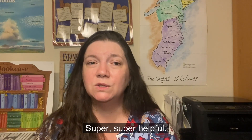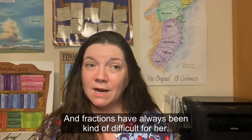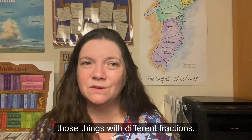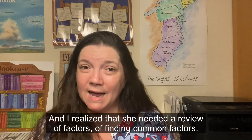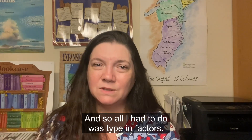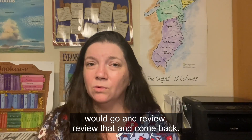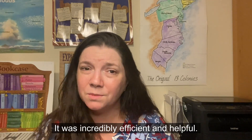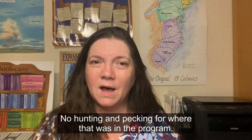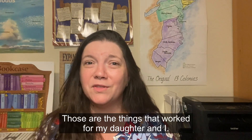For example, she was working through fractions, which have always been challenging for her — multiplying, dividing, different fraction types. I realized she needed a review of finding common factors, so I just typed in 'factors' and got a list of every place it appeared. I clicked on it, we reviewed it, and came back. Incredibly efficient — no hunting and pecking for where something was in the program. It got the job done really well.